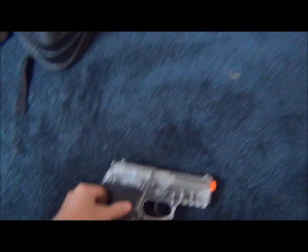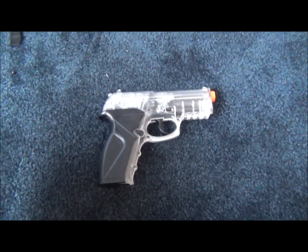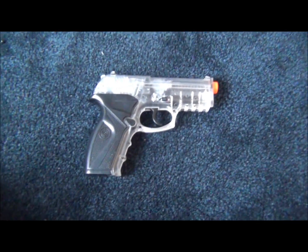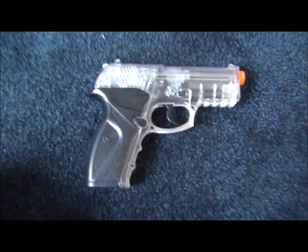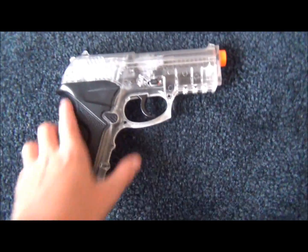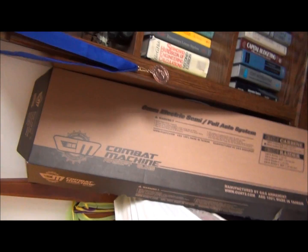Then we have my last CO2 pistol, the Crosman C11. It's an all right gun — good for beginners. I'm thinking about painting it gold or some other color, you guys can comment on what color I should paint it. I got my KWC Taurus which is way better than this one. This one is really light and clear, shoots around 350 FPS.